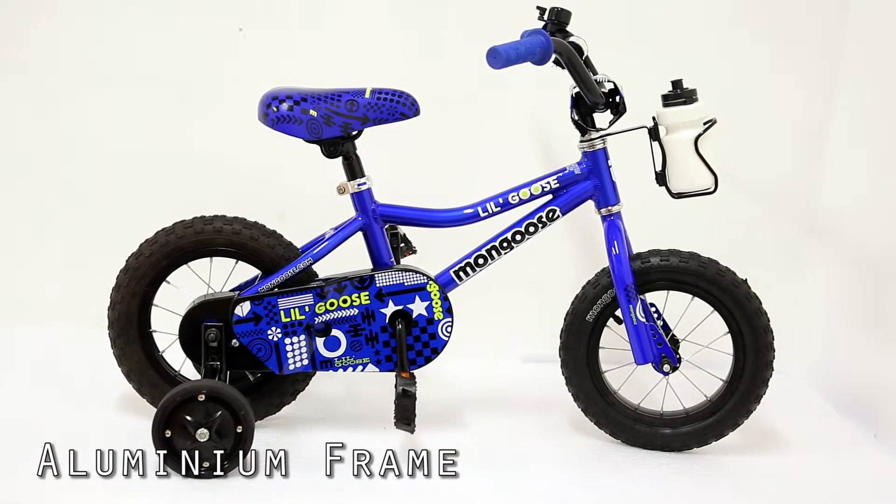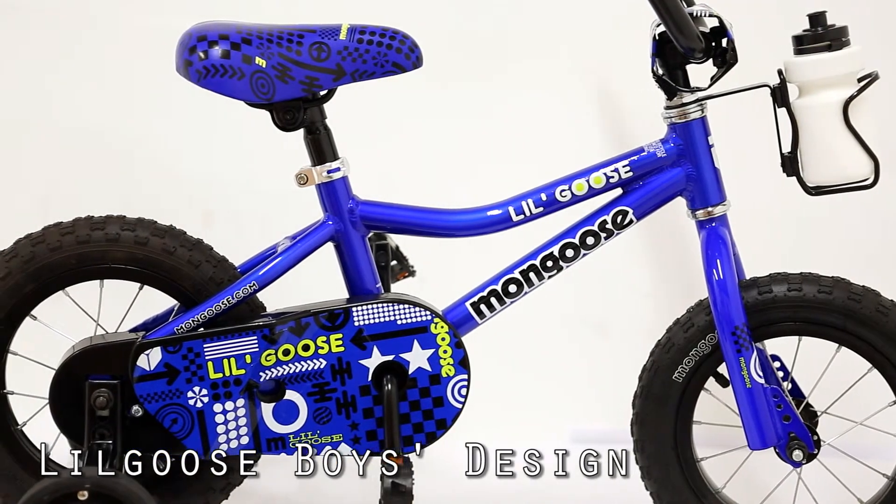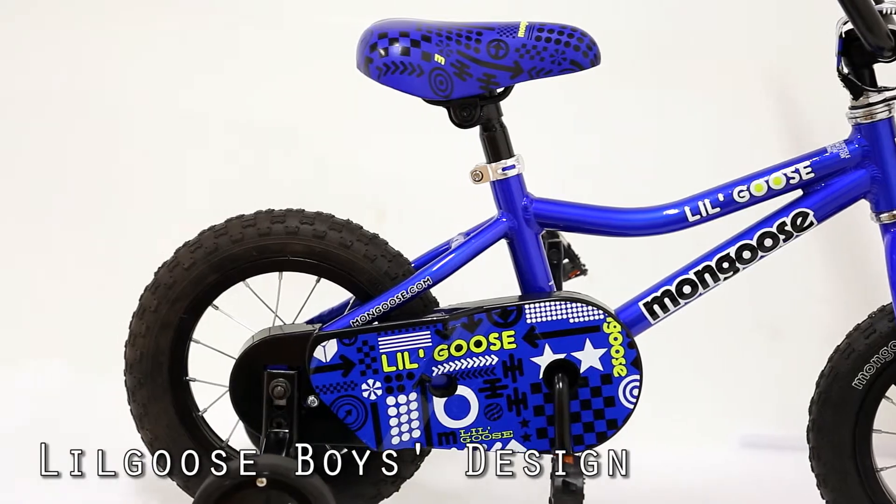Hi, I'm Ken from Ivanhoe Cycles. I just wanted to tell you about the Mongoose Little Goose. This is an aluminium frame bike, ideal for two to five year old boys.